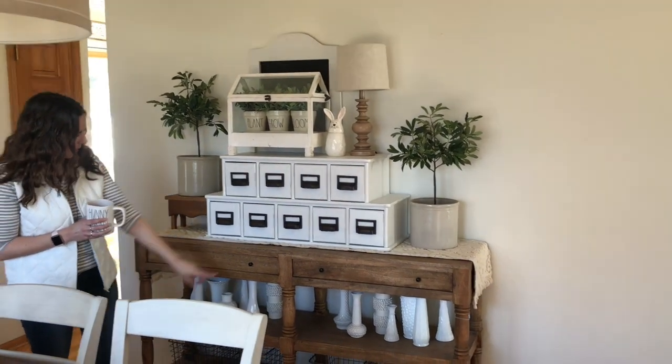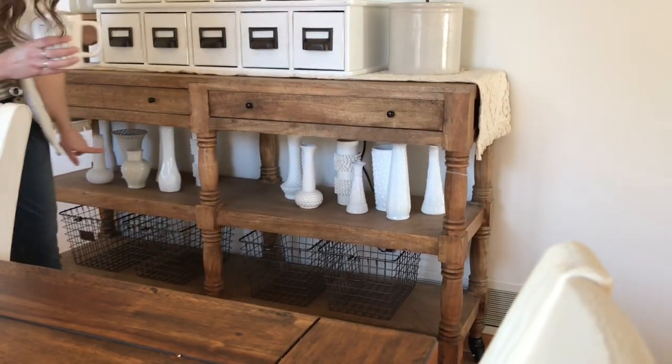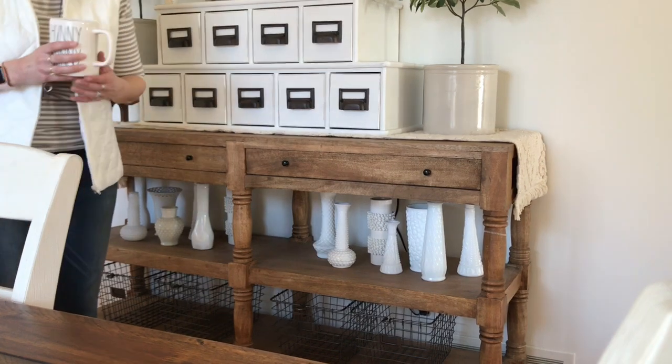Underneath I kept it the same with my collection of melt glass vases and my little wicker baskets at the bottom.